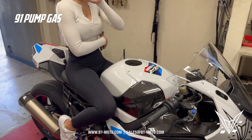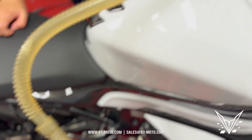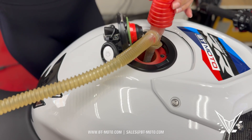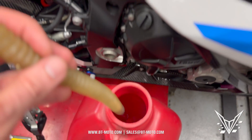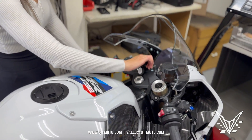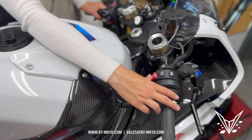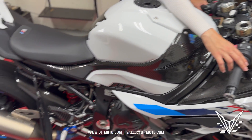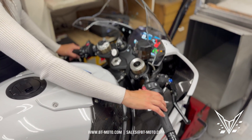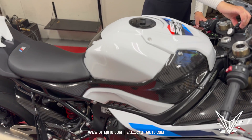Now it's time to siphon everything out. We're pulling the 91 out and we're going to put the 2WL in. We're siphoning right now and we'll wait until the tank is completely clear. Then I'll try to start it — if it fires up, it's not drained; if it doesn't fire up, it's drained. We've completely drained the tank. Go ahead and try it — oh yeah, she's done. That pump is dry.